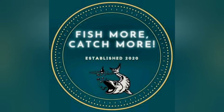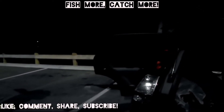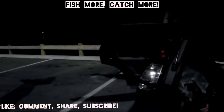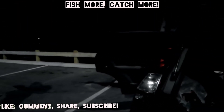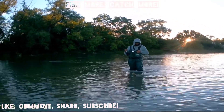Assalamualaikum warahmatullahi wabarakatuh — what's up everyone, welcome back to another video. Today it's very dark, early in the morning. We just pulled up in Caledonia, which is where the Grand River runs through. We're getting our stuff out of the vehicle and putting on our waders because today we're going to be wading in the water.